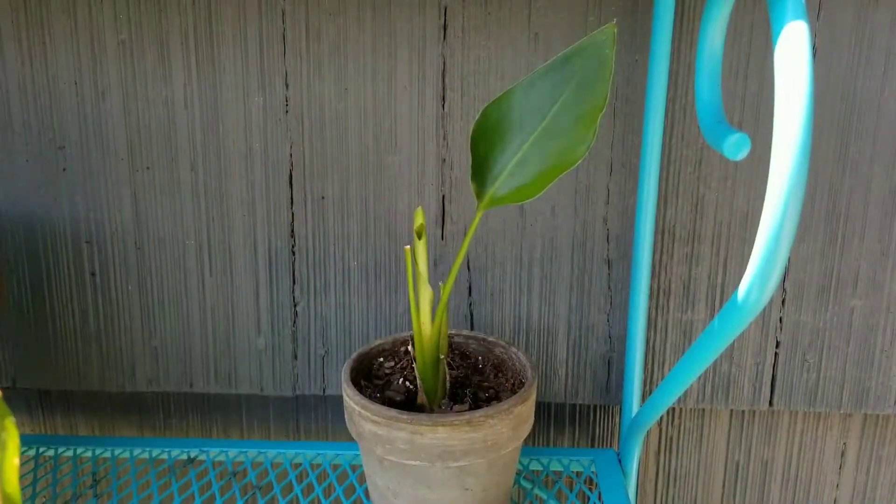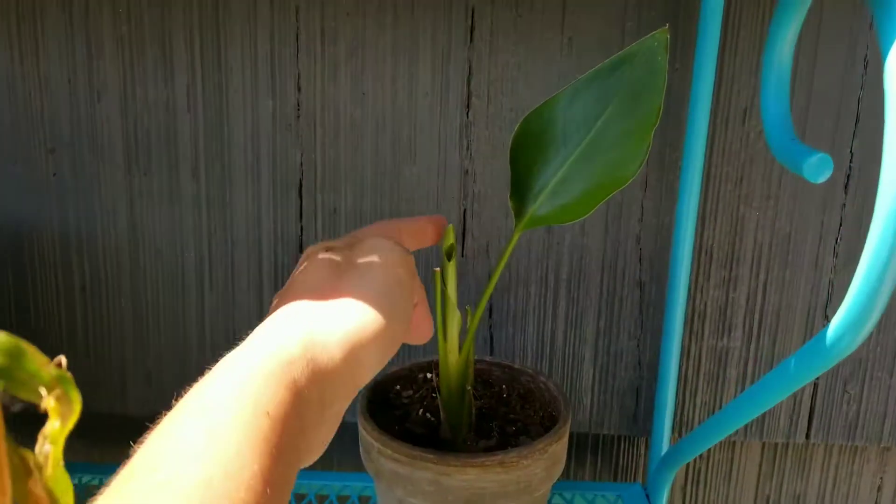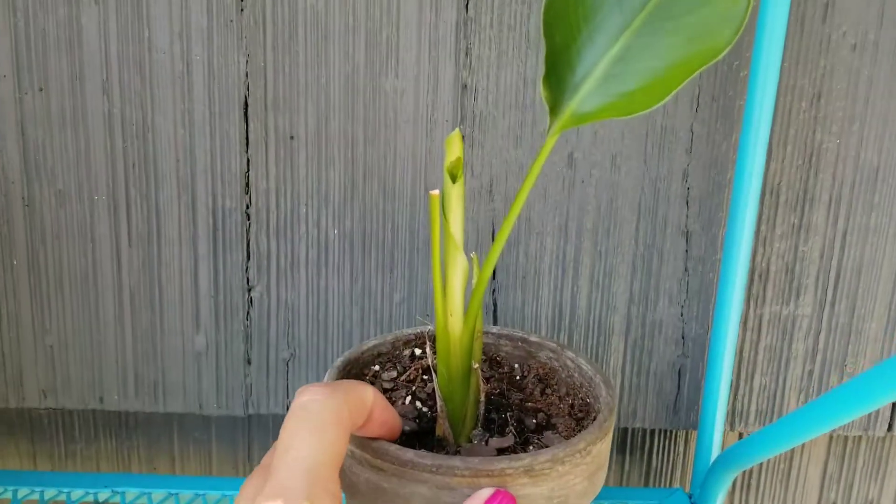I have the white bird of paradise. It is putting out a new leaf that has gotten chewed on by something.